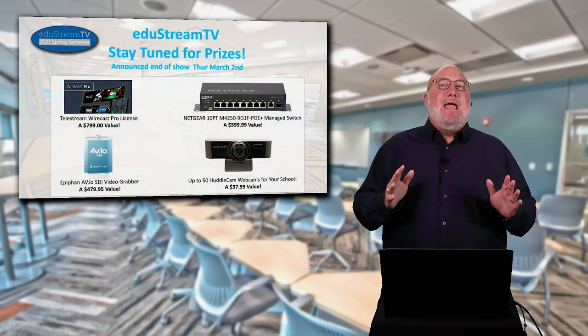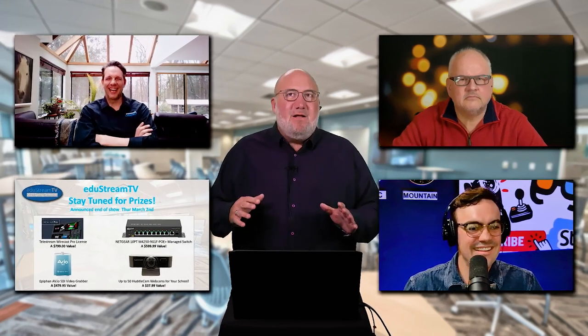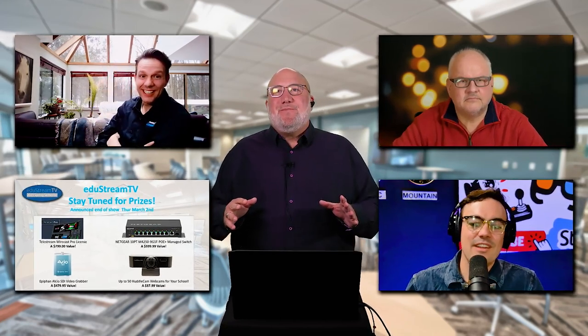PTZOptics is giving away 50 HuddleCam webcams to equip teachers and an entire eSports lab. That's 50 webcams to the winner today.